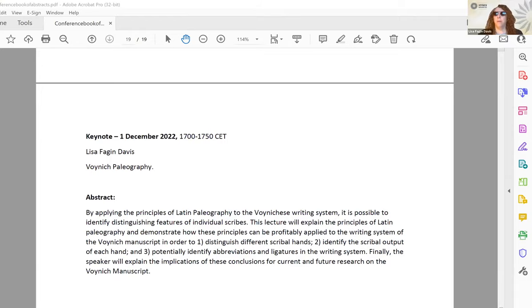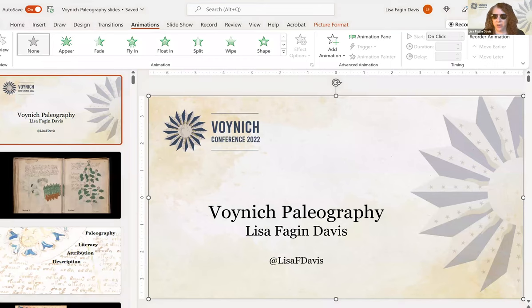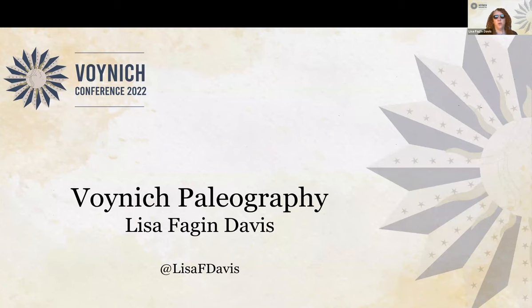Thank you so much, Claire, and thank you to everyone for your papers in the last few days. It has really been such a pleasure to hear from all of you, to learn from all of you. And that goes also for my collaborators — Colin and Claire and John and Monica and everyone on the Malta Voynich team. I've learned so much from working with all of you. Thank you to everyone for being here.